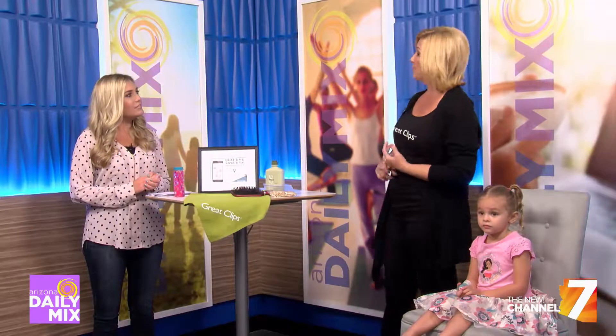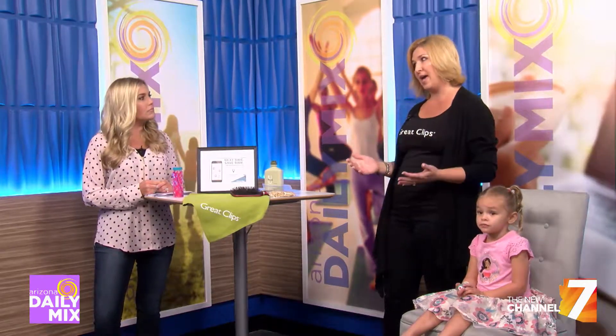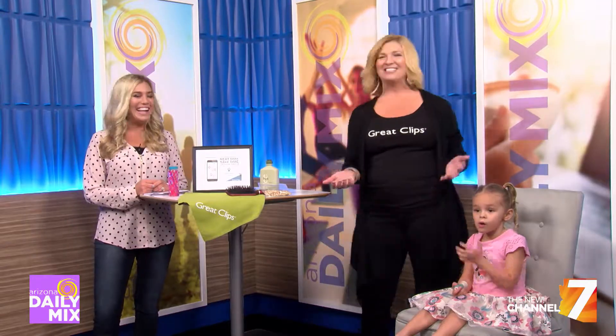We recommend that you bring a change of clothes. Sometimes they don't want to wear the cape, or even if they're wearing the cape, they squirm around and end up with hair all over them. And we all know that is completely uncomfortable for the rest of the day. So have a change of clothes to keep them comfortable.